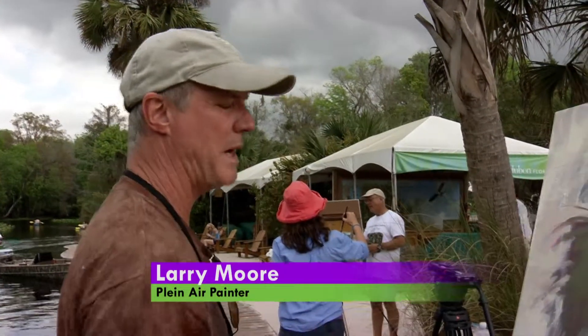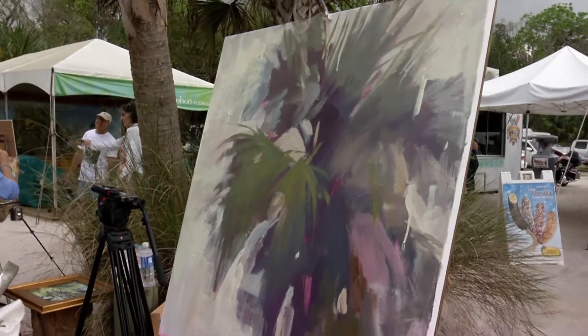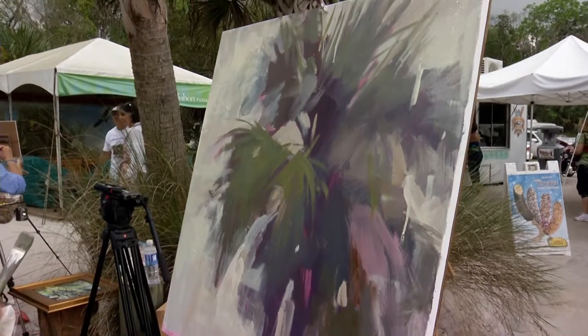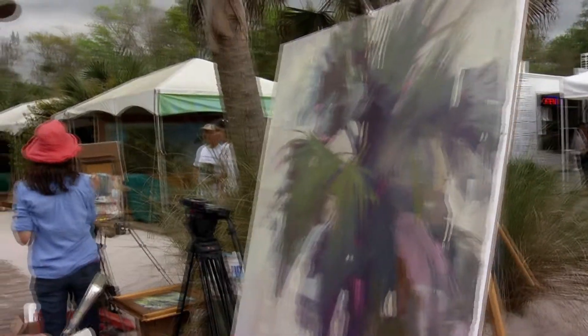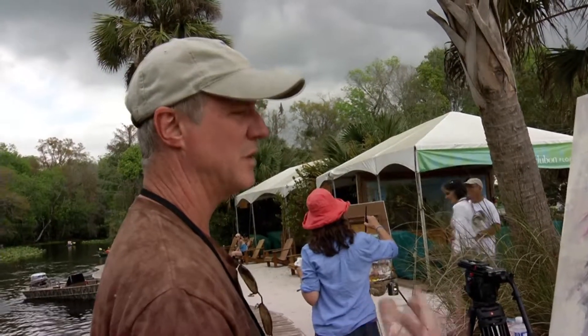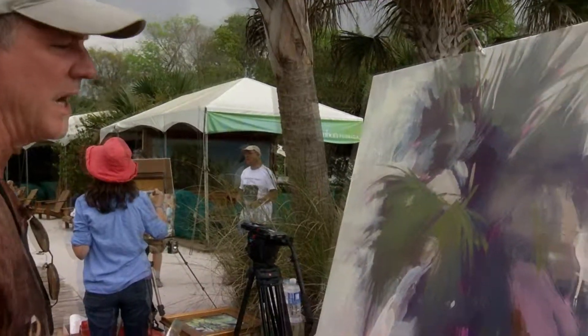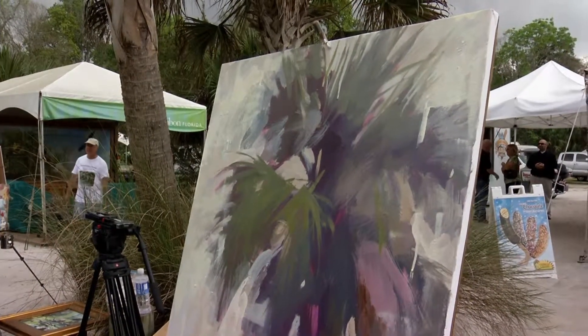I'm trying a bit of an experiment with paint, something I've been working on. I try to build up surface rapidly. Underneath this mess is house paint, and right now I'm painting over the house paint — which is dry — in oil, to bring it some form but not lose the semi-abstracted quality of the edges, that sort of thing.